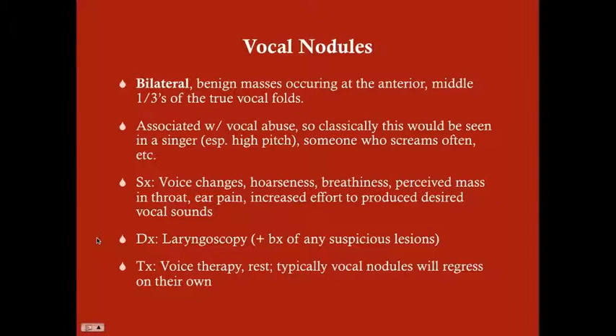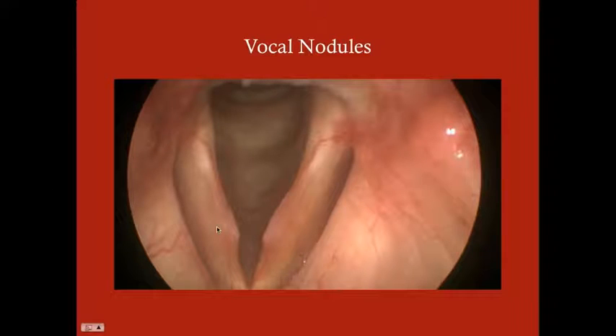For diagnosis, we do laryngoscopy to visualize the mass. We want to be ready to biopsy, because anytime there's a mass in the larynx we need to rule out squamous cell carcinoma. Treatment generally involves voice therapy and rest, and these typically resolve on their own. This stands in contrast to vocal polyps and laryngeal granulomas, which do not resolve on their own and will require surgery. Vocal nodules are bilateral — you can see that here — which is a characteristic not seen with polyps or granulomas.